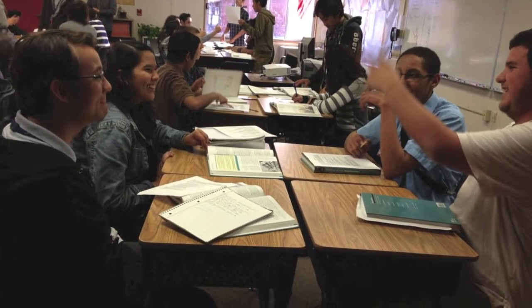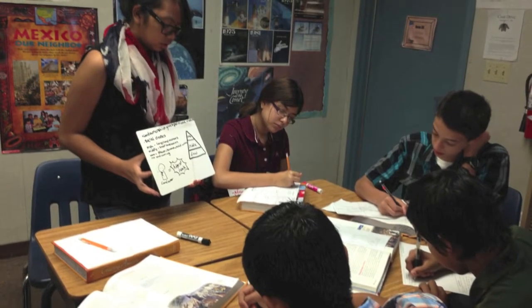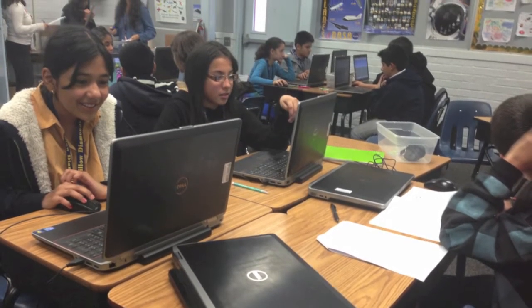Most of the classes require working in pairs — for example, in regular classes according to grade, multiple electives, and some of the STEM classes. We even make collaboration possible wirelessly through technology by using Google Drive and being able to share documents with anyone on campus, even the teachers.